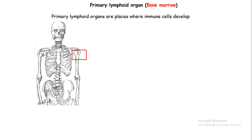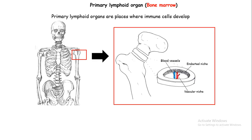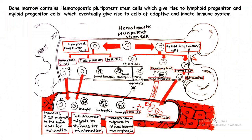Bone marrow is mostly found in long bones, as depicted in the picture. Inside that bone, there are bone marrow endosteal niches and vascular niches around the blood vessels circulating inside the bone. Bone marrow has hematopoietic pluripotent stem cells, meaning they can give rise to all kinds of blood cells. The hematopoietic pluripotent stem cell divides into a myeloid progenitor or a lymphoid progenitor. From the lymphoid progenitor, the adaptive part of the immune system develops, whereas from the myeloid progenitor, mostly the innate immune system develops.